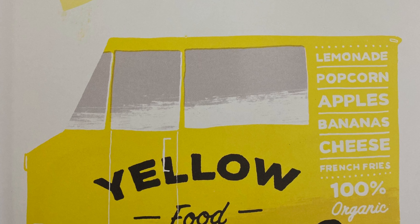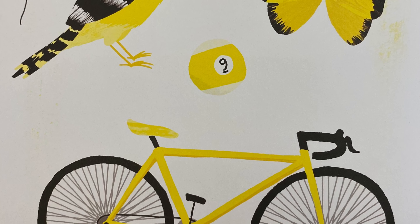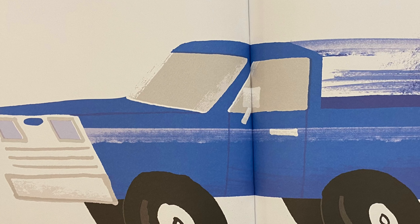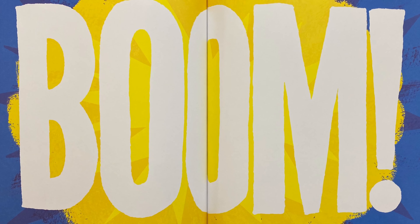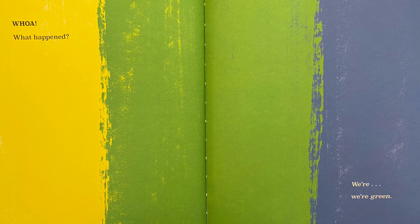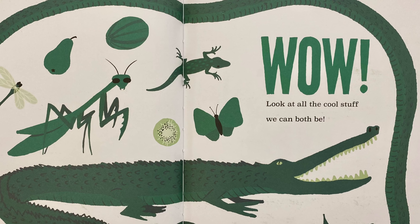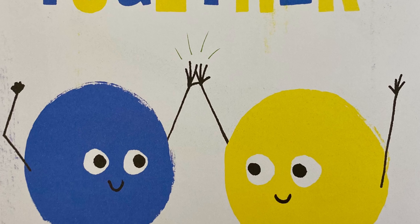Yellow food is much better. Like cheese and lemonade and bananas. Plus there are yellow birds, bugs, bikes, and all sorts of things. Those can all be blue too. Well, the coolest cars are yellow. Don't forget about big blue trucks. Oh no! Boom! Whoa, what happened? We're green. Wow, look at all the cool stuff we can both be. Okay, truce. Blue and yellow are the best together.